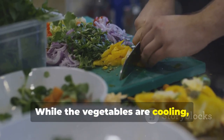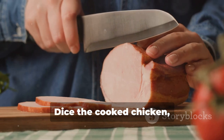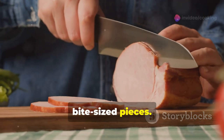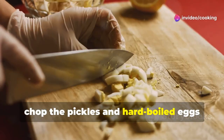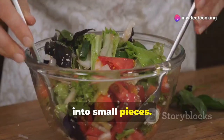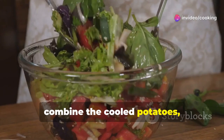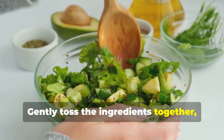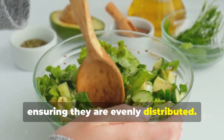While the vegetables are cooling, prepare the protein. Dice the cooked chicken, ham, or bologna into small bite-sized pieces. Similarly, chop the pickles and hard-boiled eggs into small pieces. In a large bowl, combine the cooled potatoes, carrots, peas, protein, pickles, and eggs. Gently toss the ingredients together, ensuring they are evenly distributed.